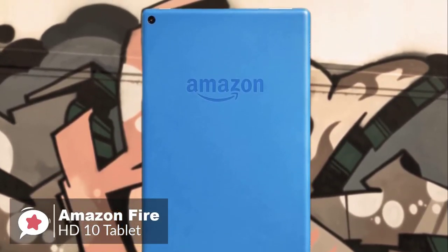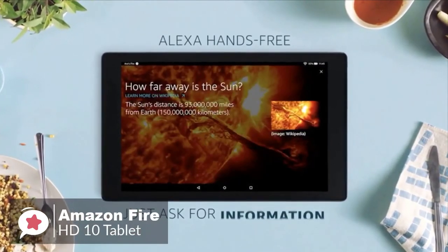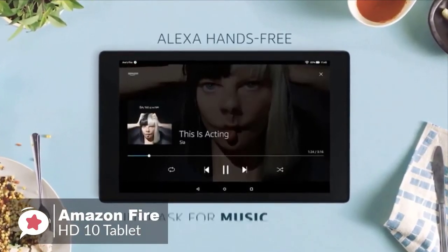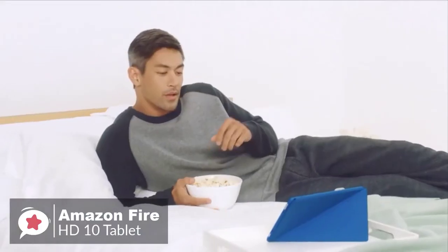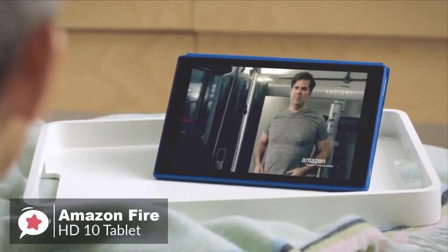The Fire HD10 includes Alexa integration as standard, but something is different this time — Alexa finally goes hands-free. You can now use Alexa hands-free mode to pause videos, play music, open apps, display the weather, and more by just asking.